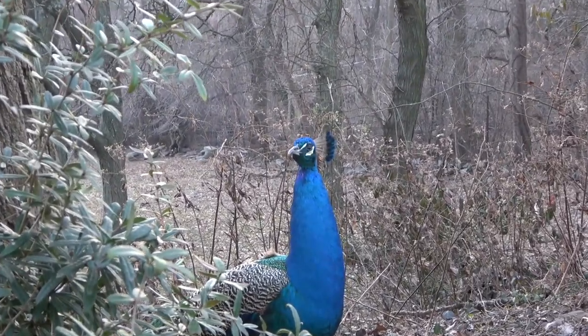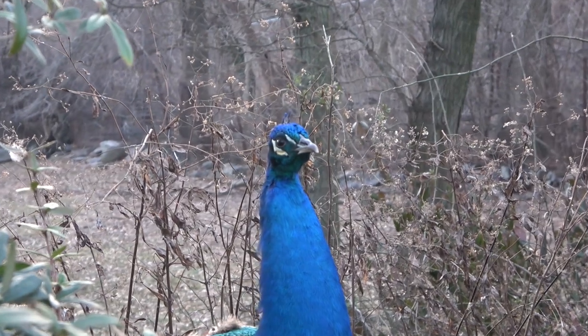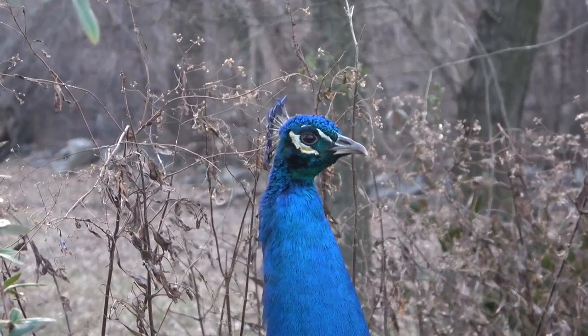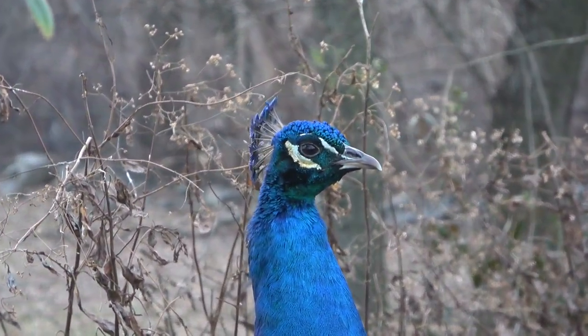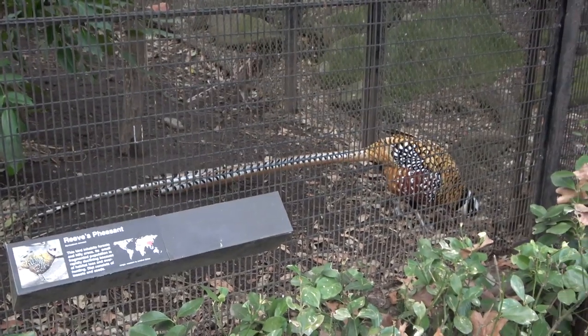The peacocks actually roam freely around the park. They also had a variety of colorful pheasants.